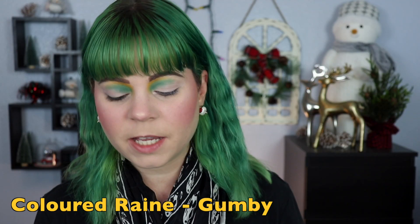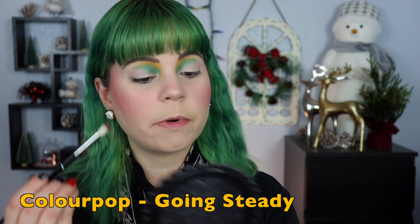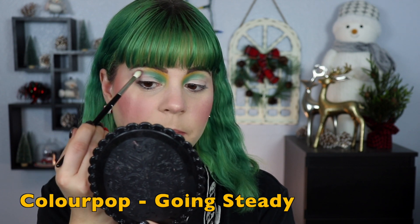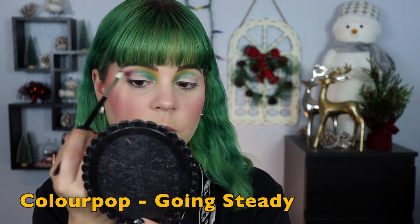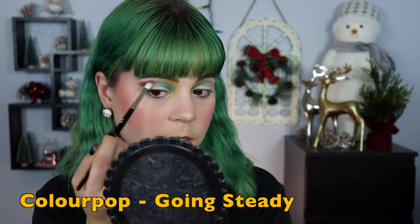I feel like I've lost the yellow a little bit but I'll go back in with more after I'm done with everything else. Next I'm going to this shadow from ColourPop called Going Steady. Using my same brush — the Refer number 13, which is my absolute favorite — I'm going to place that in the outer portion of my crease and gently blend it into the green. I don't want to over-blend these two colors because they are going to make a neutral in the middle.